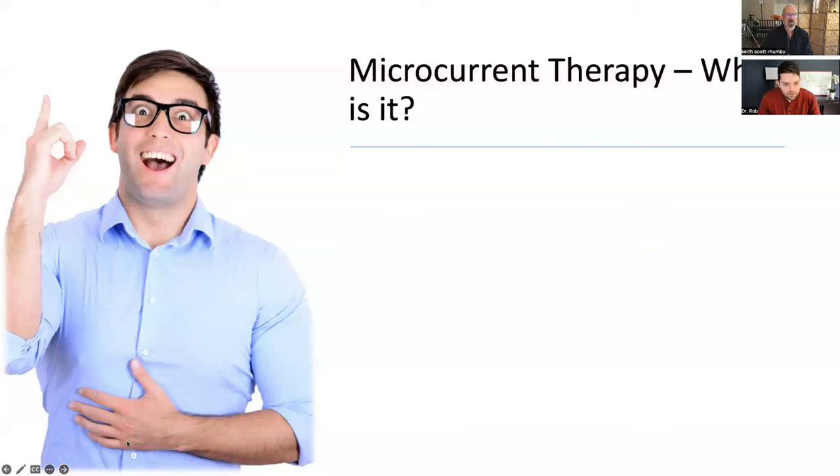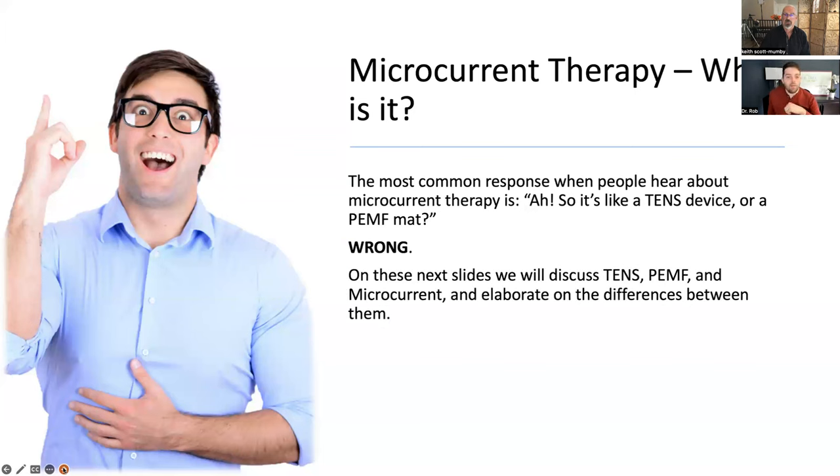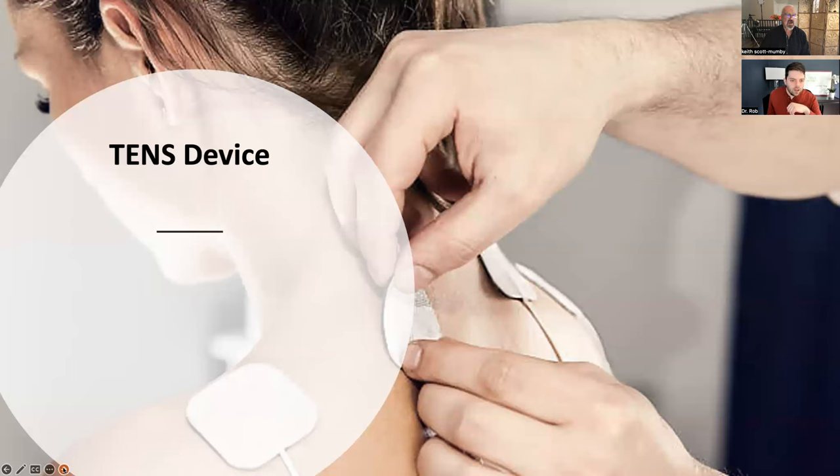So what is microcurrent? It gets mixed up with other things. Microcurrent therapy is often confused with TENS devices or PEMF — pulsed electromagnetic fields — but it's not really either of those things. It is its own thing. Both of those things may be energy medicine to a degree, but there are a lot of side effects and differences. We're going to talk about TENS, then PEMF, and then explain why microcurrent is so different.